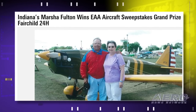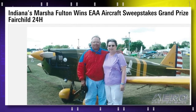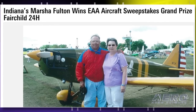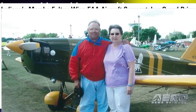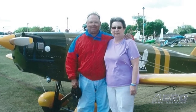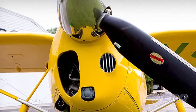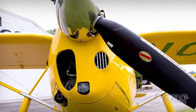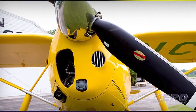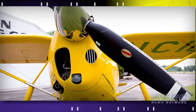It's reported by the EAA that Marsha Fulton of Covington, Indiana is the proud new owner of the vintage 1937 Fairchild. On Monday, September 29th, EAA staff called Marsha and John Fulton to inform them of the exciting news. John said, 'We're just thrilled. I've never missed an Oshkosh convention, and she always puts $100 into both the aircraft sweepstakes and the Young Eagles raffle. This year, we got lucky.'